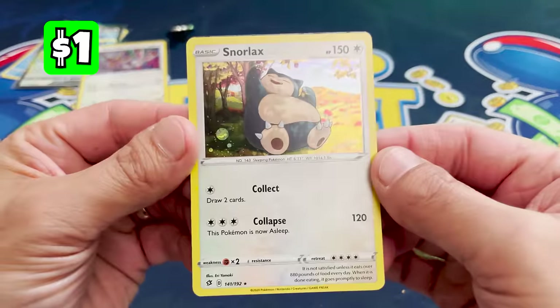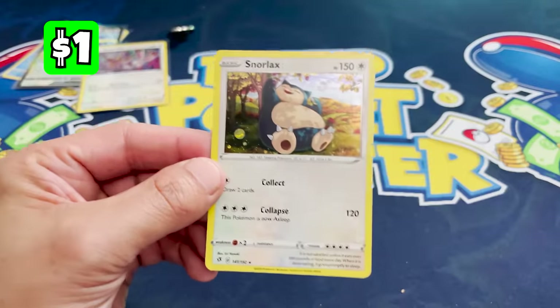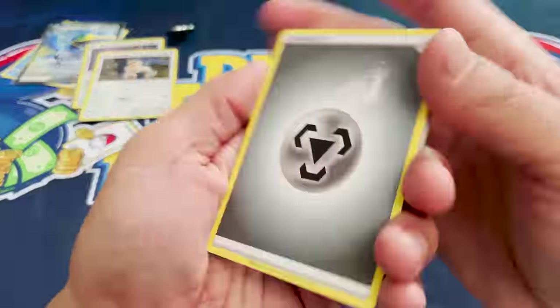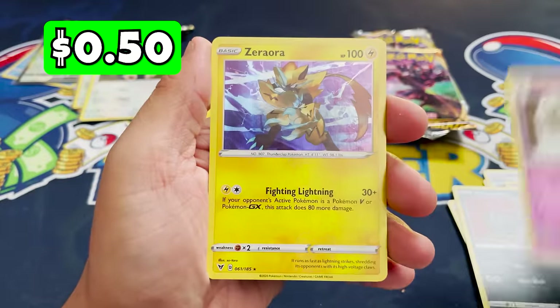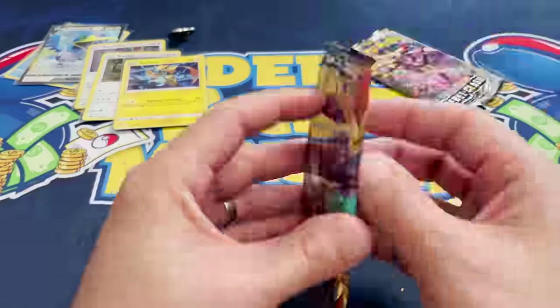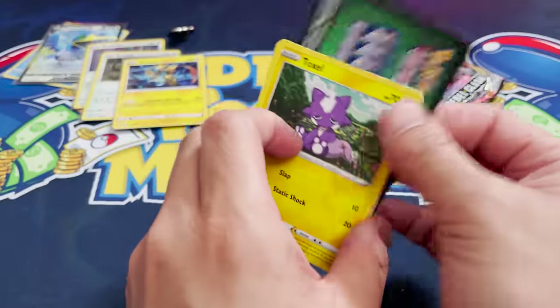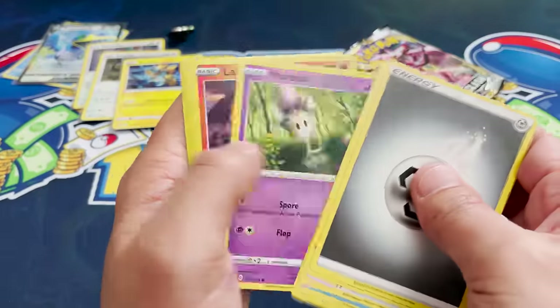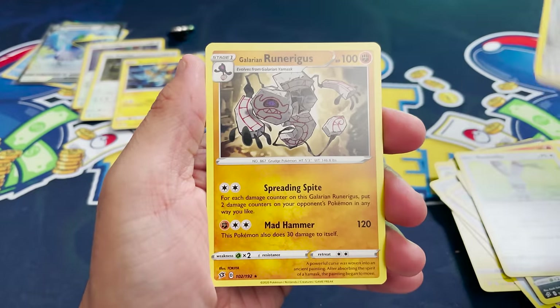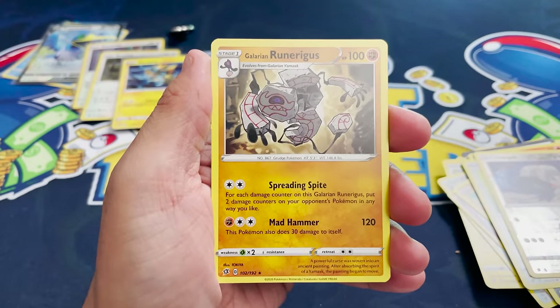Let's look at that Snorlax — really like this, actually. It's a holo, not an actual promo, just part of the Rebel Clash set. Vivid Voltage, we're getting a Zerrora holo — kind of a hit, right? Darkness Ablaze up next — we've pulled the Charizard VMAX once before. Green card, that's nothing. Rebel Clash — Rebel Trash. Okay, we got a lot more to go.